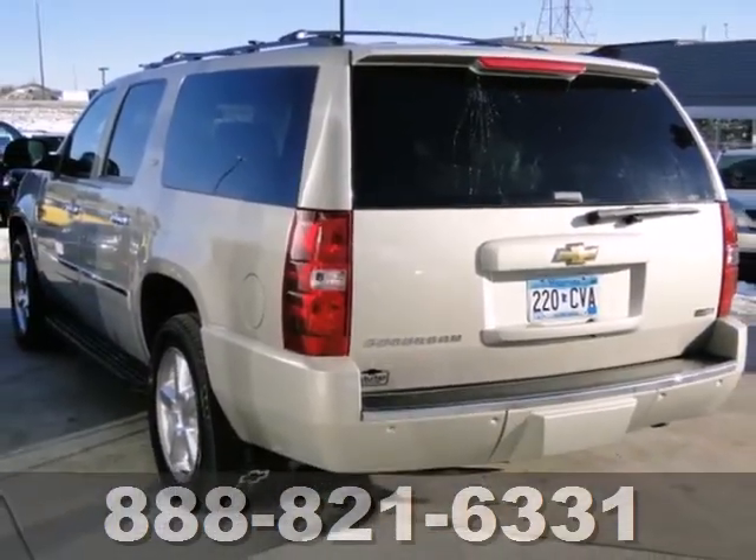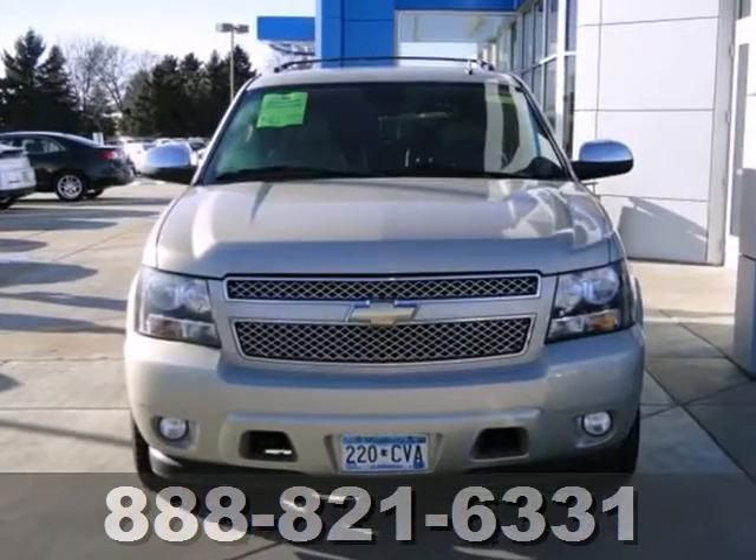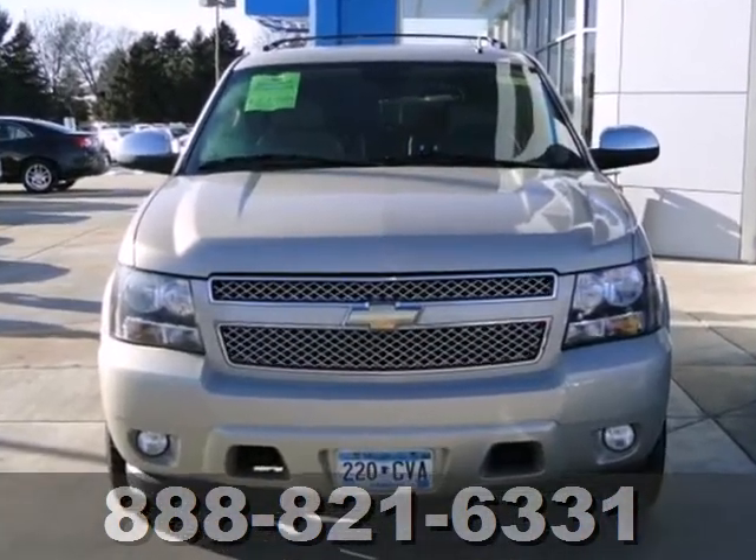With a potent Chevrolet powertrain, rugged truck-based mechanical systems, and numerous features, this full-size SUV is an outstanding value.